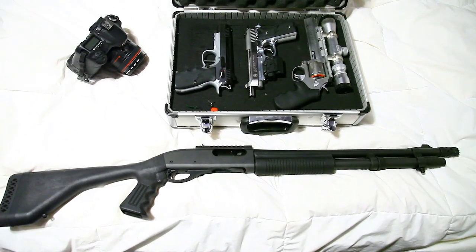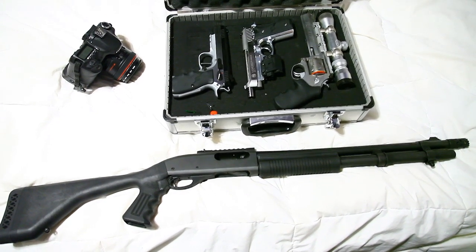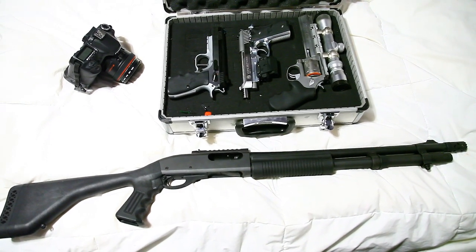I've also got my Remington 870 Tactical — that's my shotgun. So that's it, those are my guns.